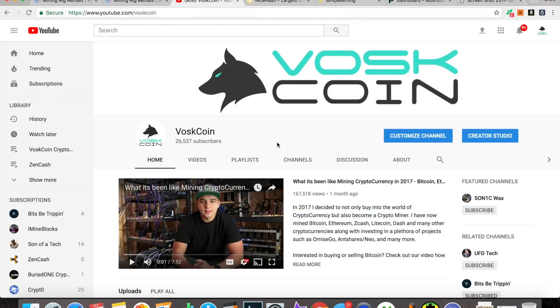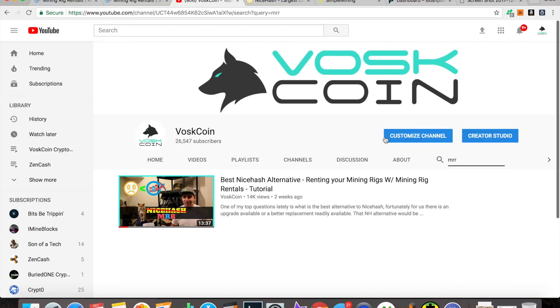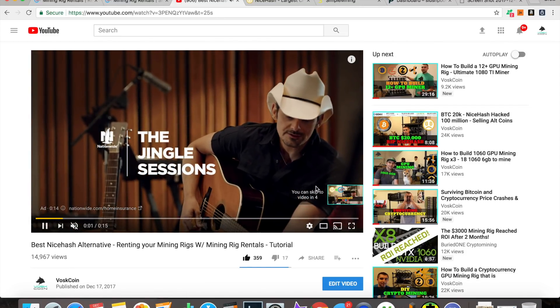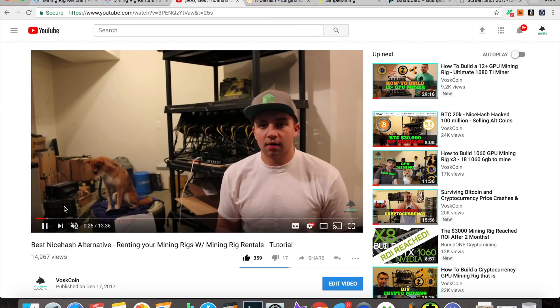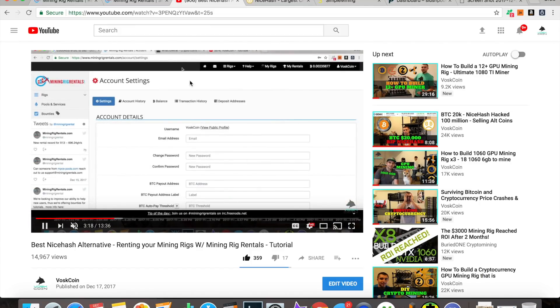Hey, what's going on guys, it's Vasco from the VoscoinTV YouTube channel. Today I'm here to talk about mining rig rentals. If you go to my channel and search 'mining rig rentals' or 'MRR', you'll see my last video where I talked about the best NiceHash alternative. Basically, with mining rig rentals you can rent your mining rig out.